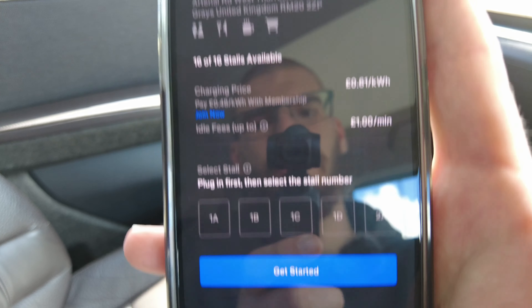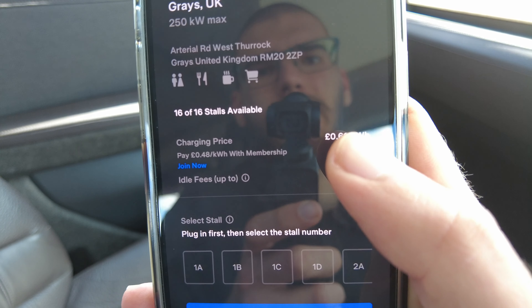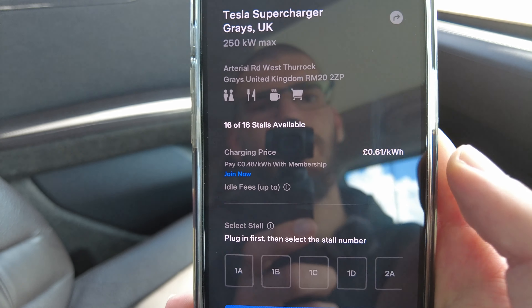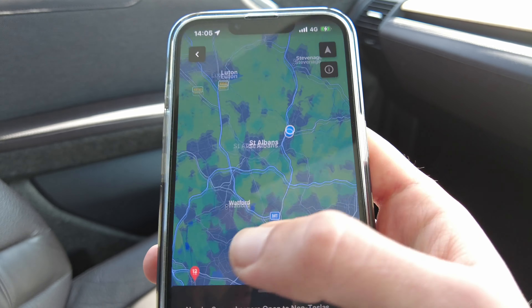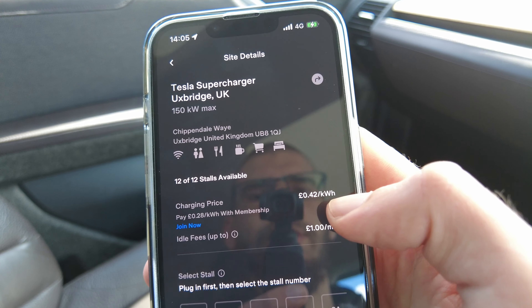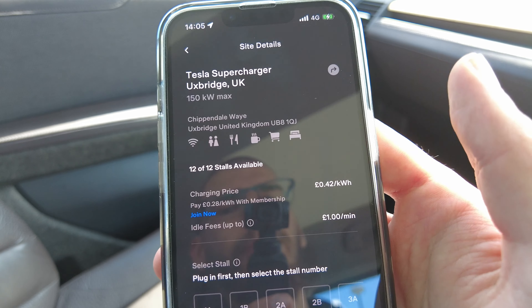The i3 can only take 50 kilowatts, so we will see how that goes. The price at the moment is 61p per kilowatt hour, or a bit lower with a membership. The price seems to vary by site — if I look at the Uxbridge site, it's 42p per kilowatt hour, and only 28p with the membership.